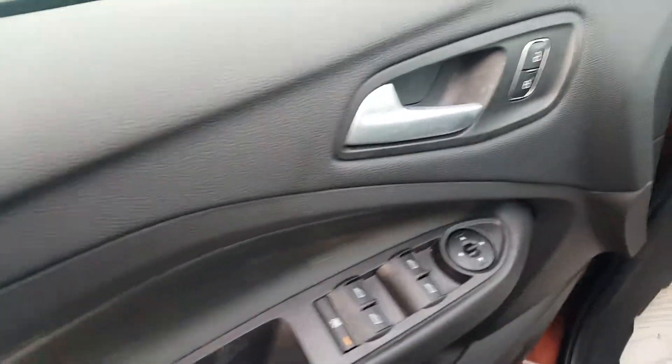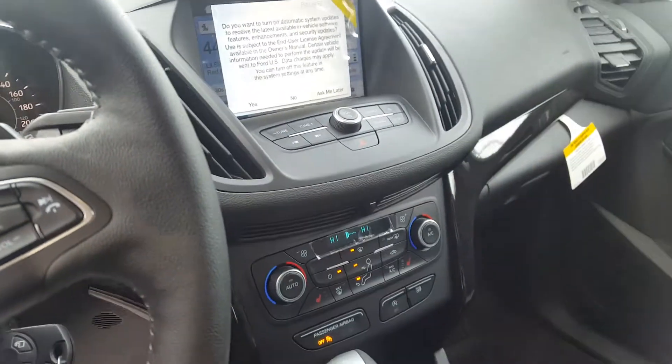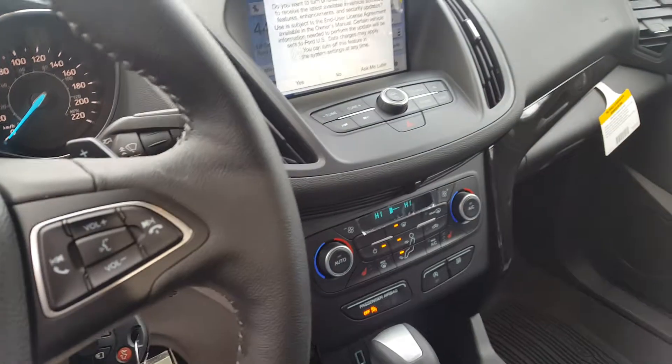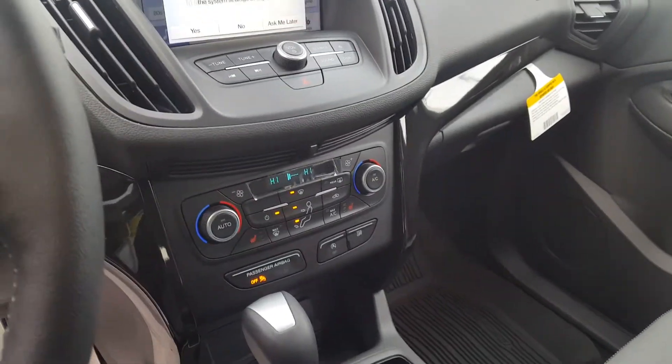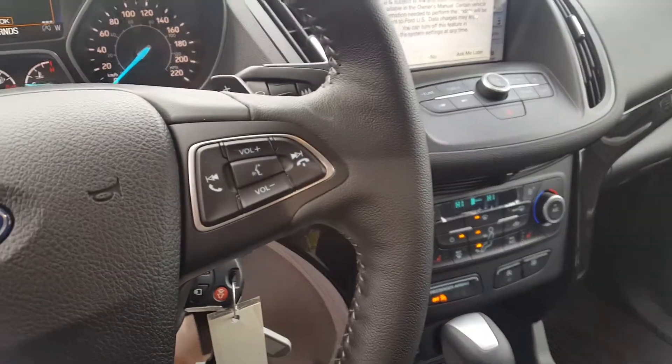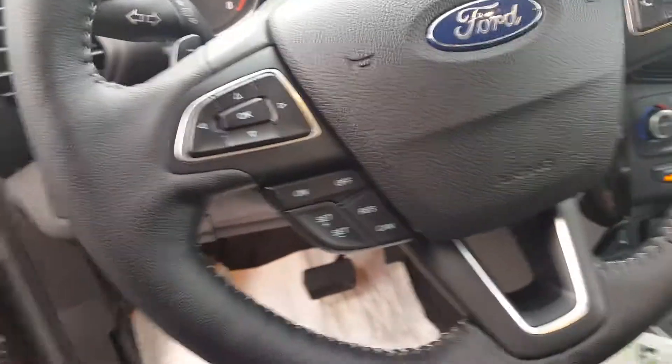Coming in through the driver's side door, you have automatic locks, windows, and mirrors, along with your automatic light options, as well as a touch screen monitor where you can control your phone, climate, and volume. You can also control your volume on the dash or the steering wheel. Heat down there at the bottom, and this also does come with cruise control.